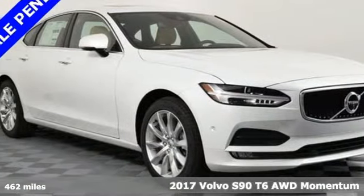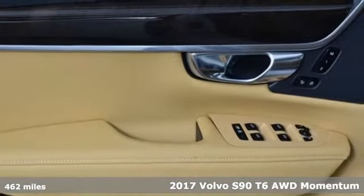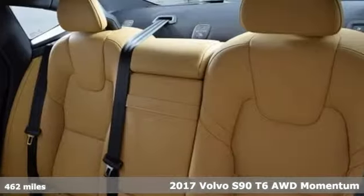Here's a 2017 Volvo S90. Volvo is Latin for 'it rolls,' but across the world today, Volvo means safety.